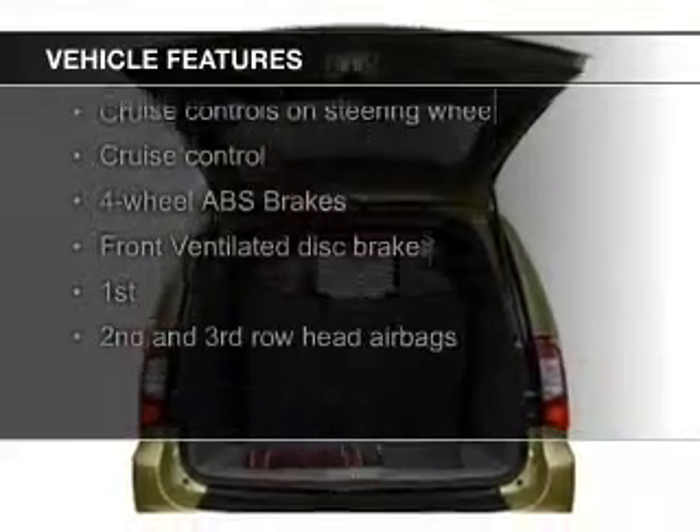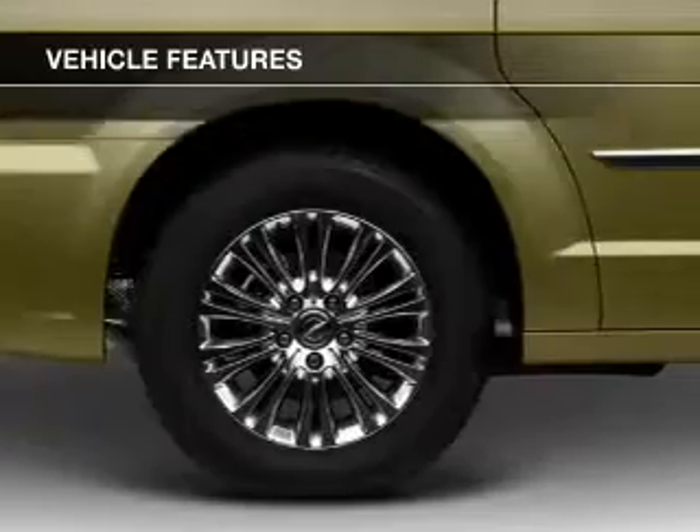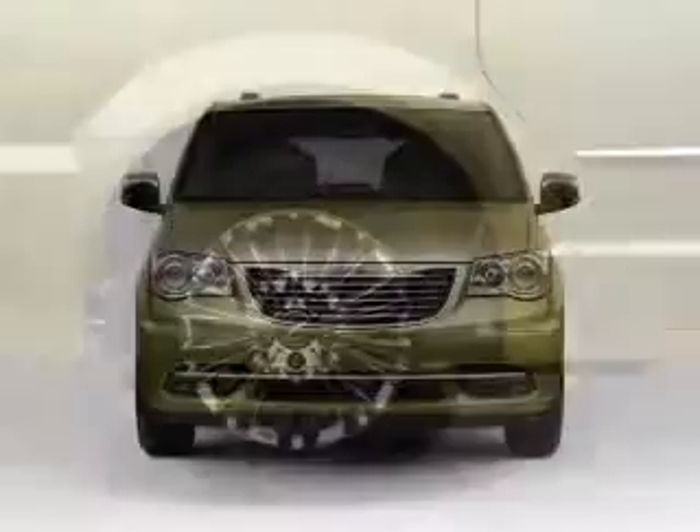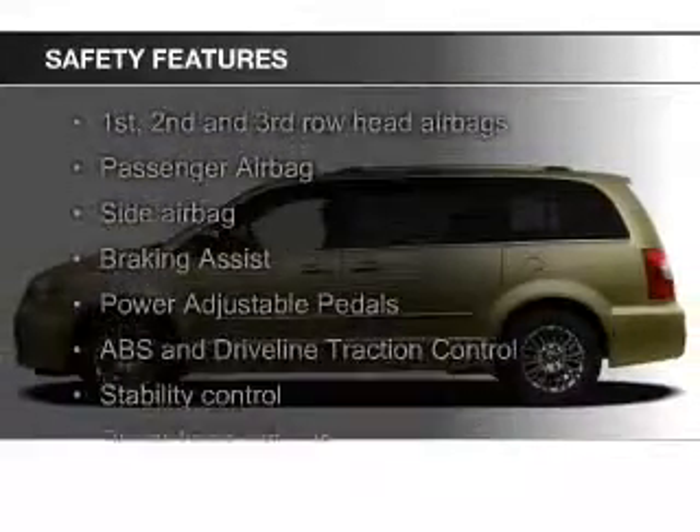digital audio input, aluminum rims, dual temperature control, automatic climate control, a tilt and telescopic steering wheel, a spoiler, power seats, cruise control, and keyless entry.